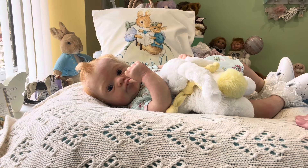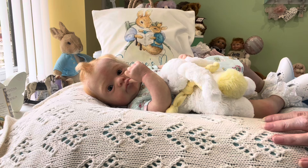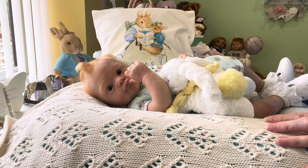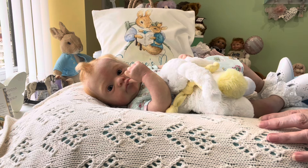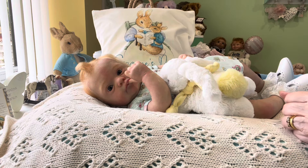Hello everyone, I hope you're all okay today and if you're not feeling well, I hope you feel better very soon. I'm still feeling a bit ropey after my vaccinations, but it'll wear off, I'm sure.